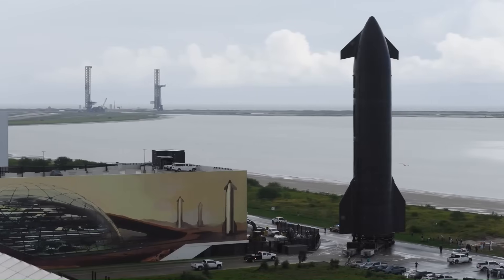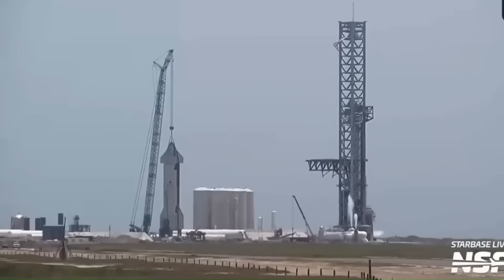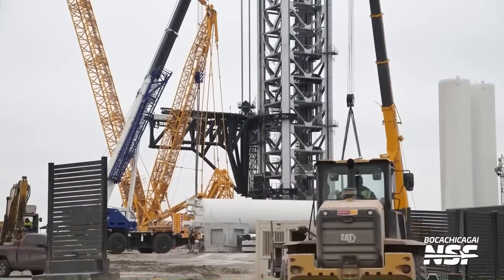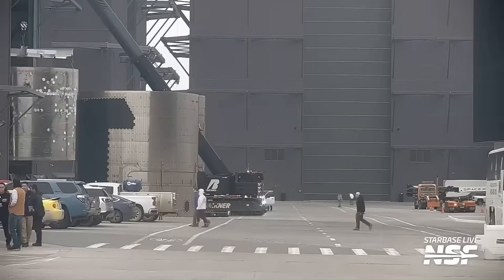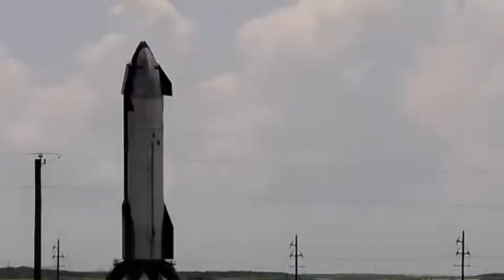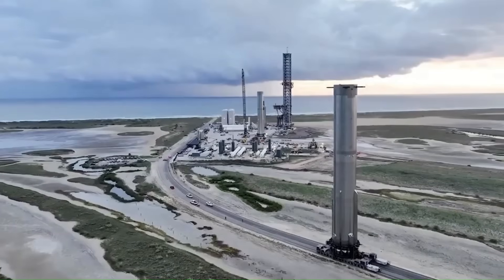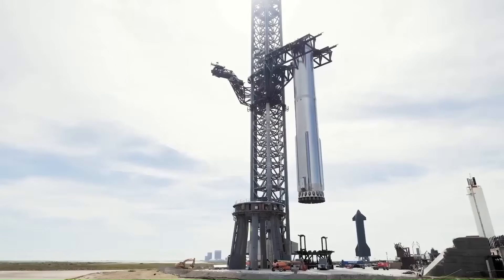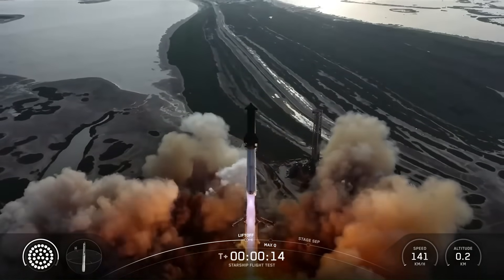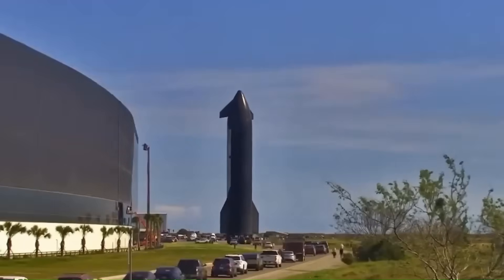While many expected Starship's growth to slow after its string of test flights, the reality has been the opposite. SpaceX is doubling its launch infrastructure, building redundancy into its operations, and preparing for a cadence unlike anything the industry has ever seen. The fresh testing at Pad 2 hints at far more than simple backup. It points to a strategy meant to carry Starship into a new era of rapid iteration and high-frequency launches, possibly much sooner than outsiders thought possible. The real question is how far and how fast SpaceX can push from here.